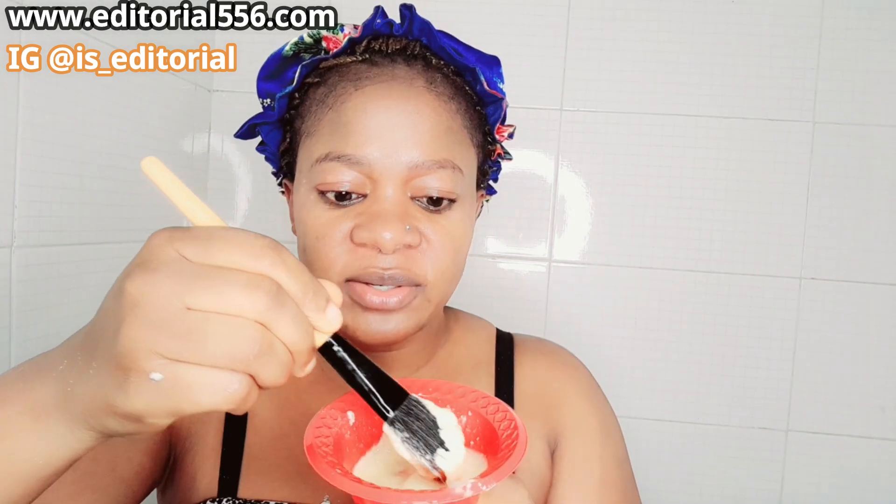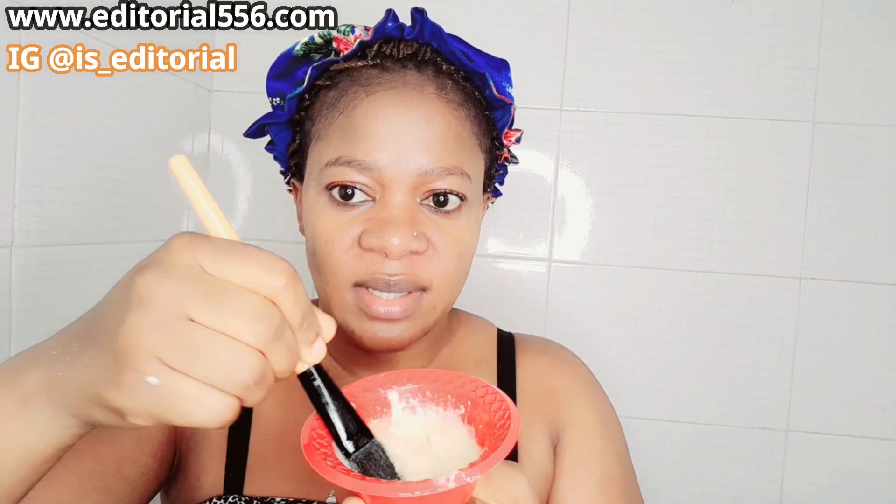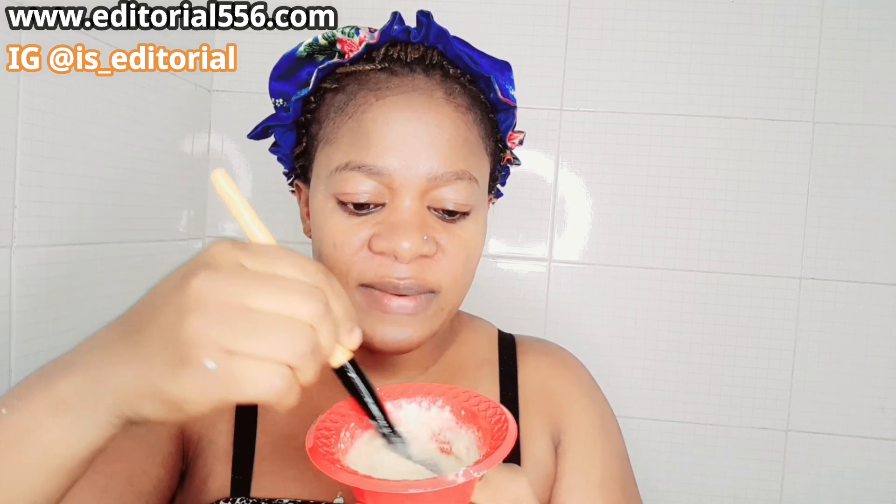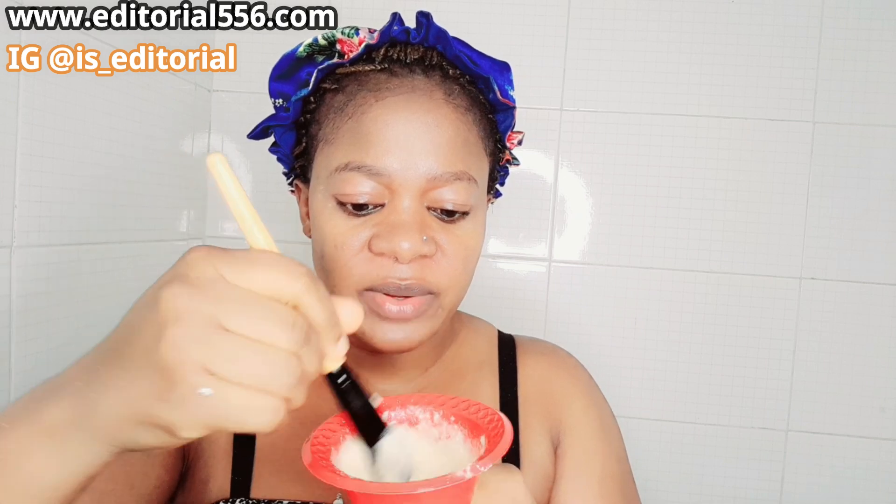Here is my mixture — look how it is. Beautiful. It's a mask that will revive and remove wrinkles, keeping you younger.